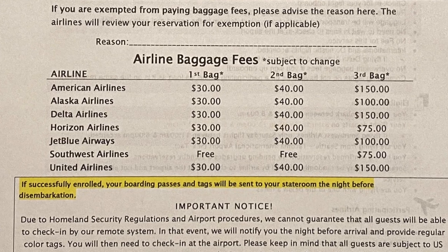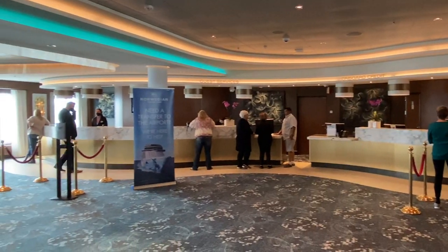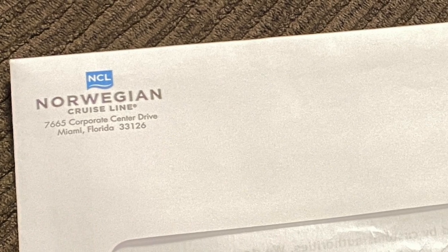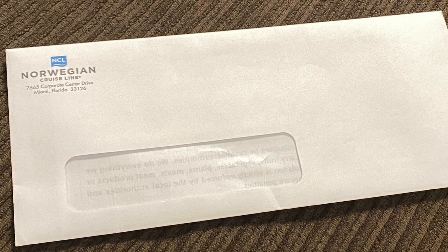The airline's baggage fees will be charged to your stateroom account. Complete the form by entering your stateroom number and signing the form. Turn in the form as soon as you can at the guest services desk on deck 6 midship. Normally you won't know if you are approved until you receive your airline boarding passes and port valet luggage tags the day before disembarkation.